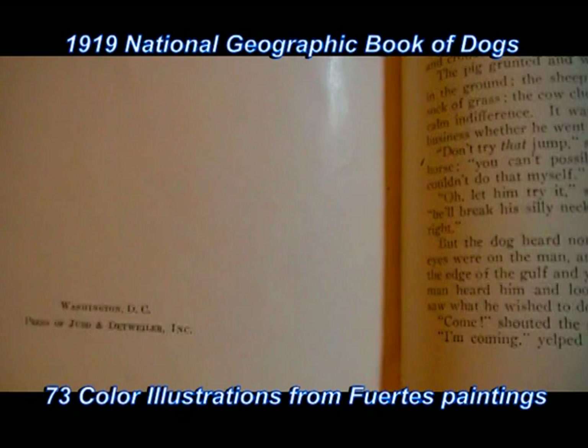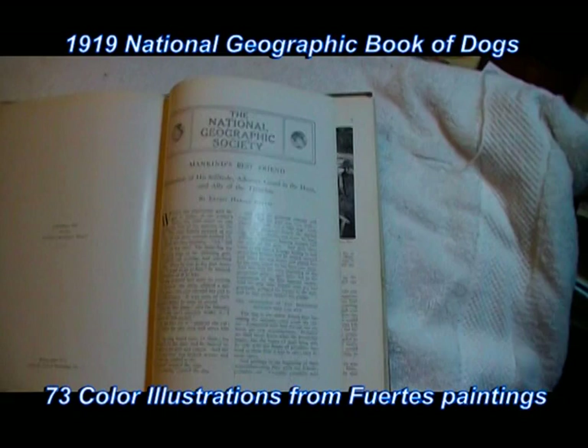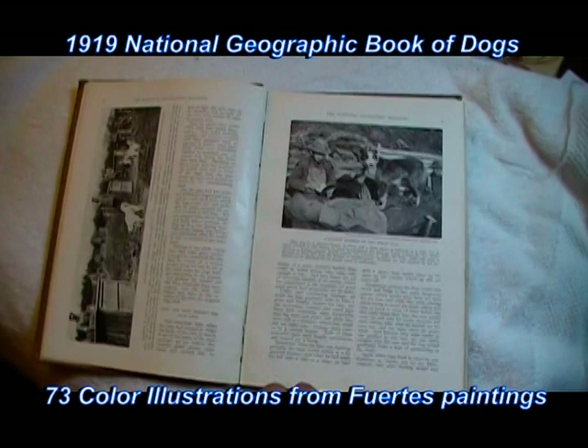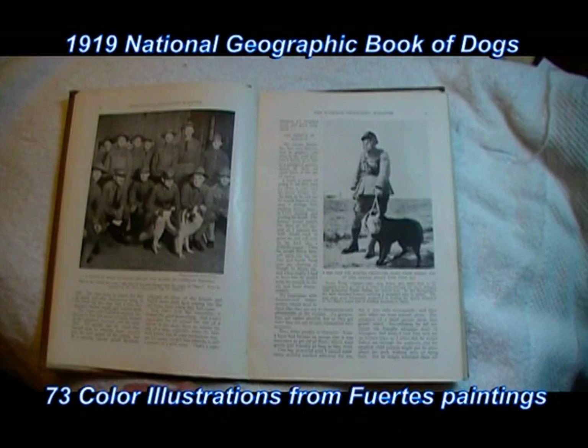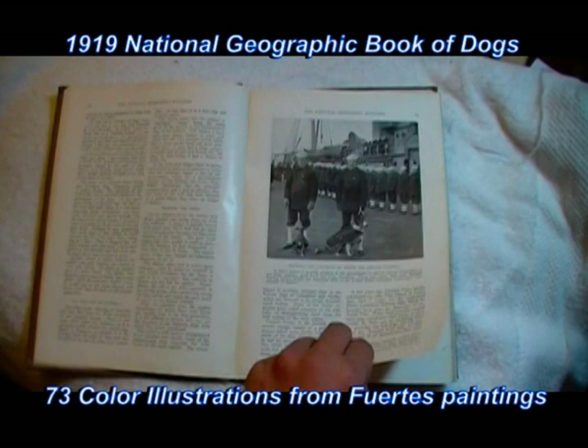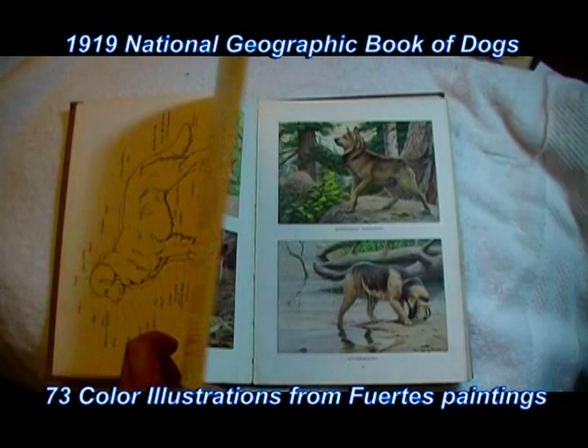From the press of Judd and Detweiler Incorporated in Washington DC. We're going to flip through some of the pages here. There's some neat photography in here, and here at the beginning of the prints.